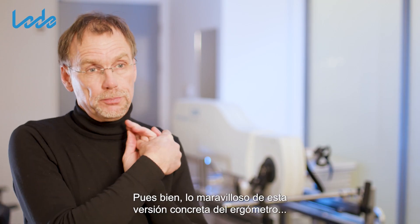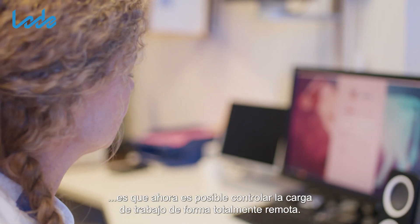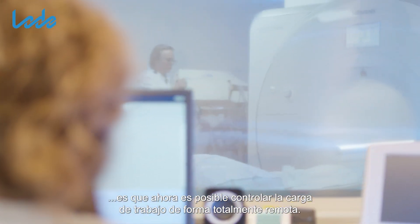The wonderful thing about this particular version of the ergometer that Lode has developed is that it is now possible to control the workload fully remote.